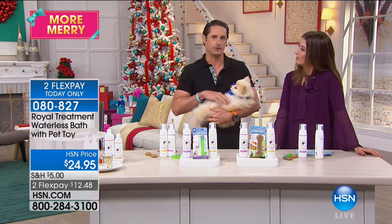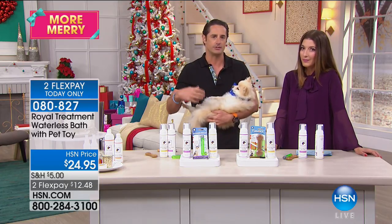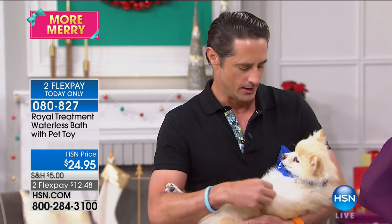I always say rub it deep into the skin. Make sure the honey gets in there, the chamomile gets in there — those wonderful natural ingredients moisturize the skin. As a result, you'll see that really shiny, healthy, glossy coat. You'll see less shedding and your pet will feel better. To take your pet to the groomer is at least $25, depending on the size of your dog.